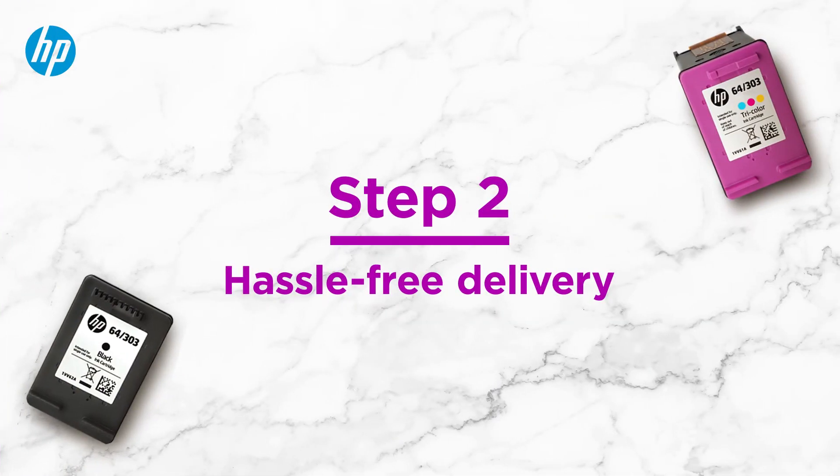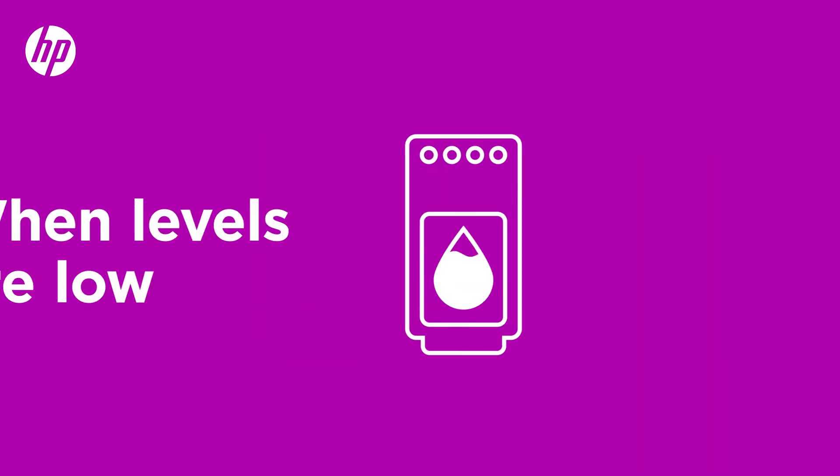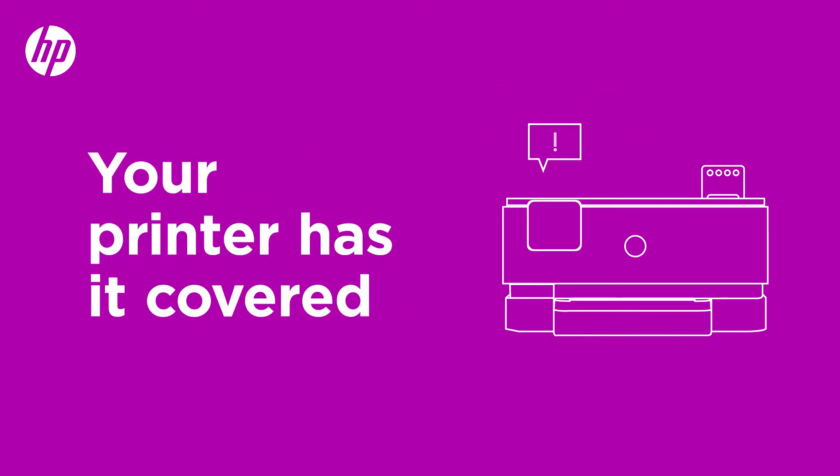Step 2: Hassle-free delivery. Your ink or toner is included and shipped to you when your levels are low. No need to worry about running out — your printer drops us a note and we take care of the rest.